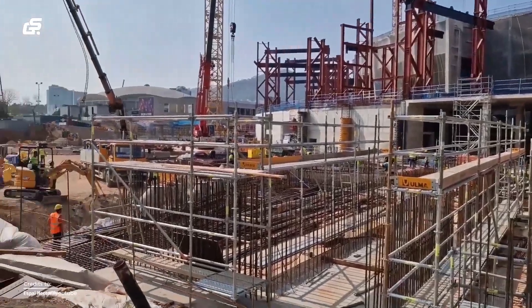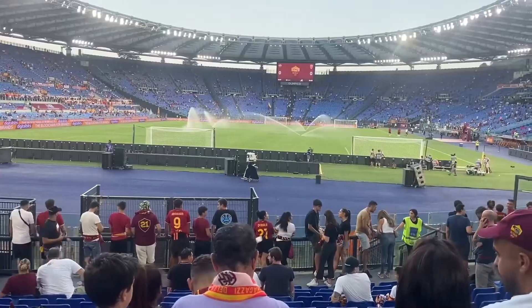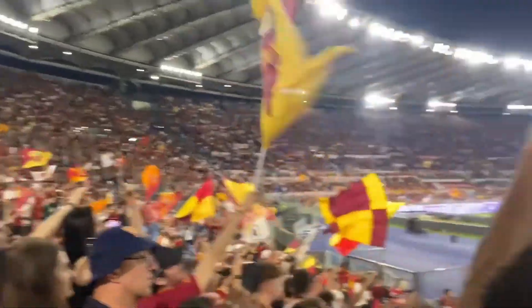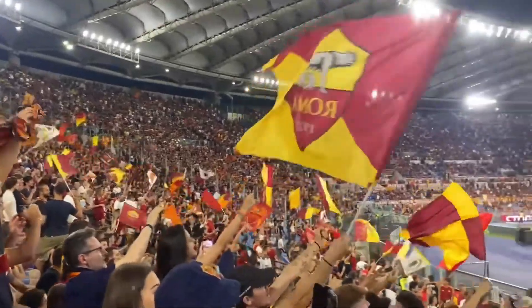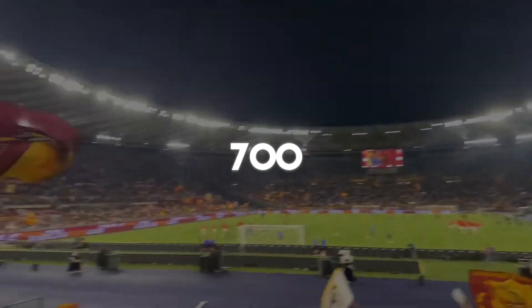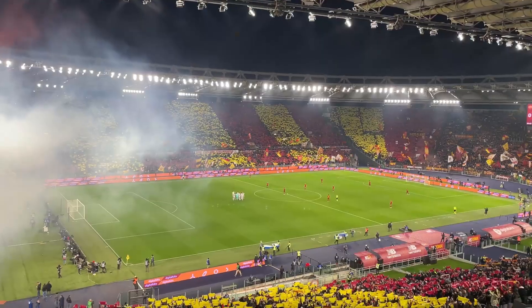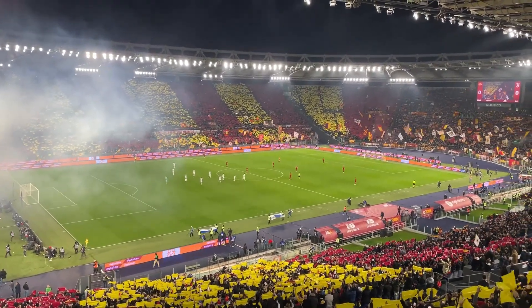And it's not just about building big — it's about building smart. This stadium aims to be as green as the pitch it surrounds. But perhaps the most impressive feat is the level of community engagement. Over 700 Romans participated in public debates about the project and gave it a green light. It's like a modern-day forum, but with fewer togas and more hard hats.